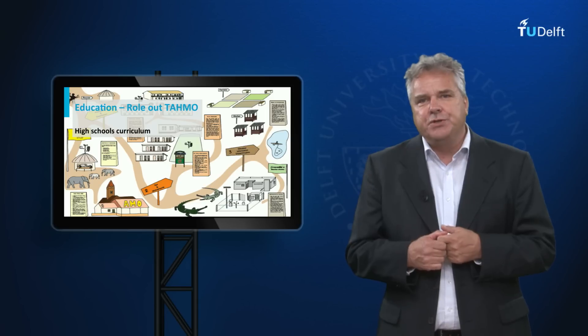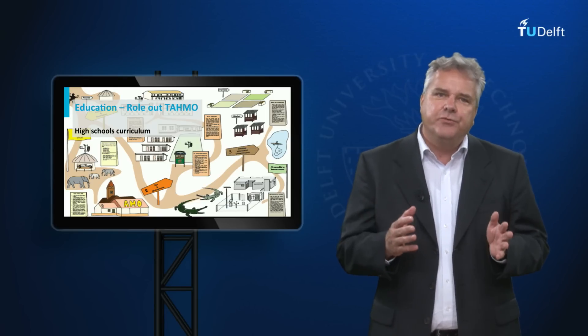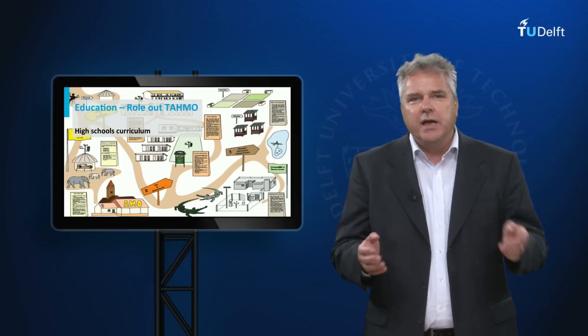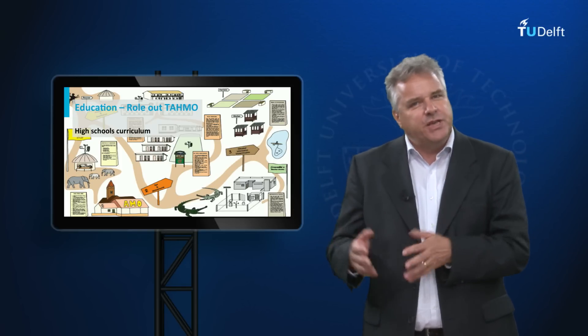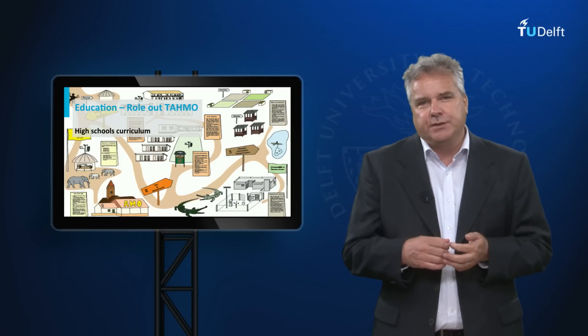A second important feature of TAMO is our educational angle. Weather stations typically need fences and dedicated caretakers. Our idea is to link up with schools; by placing the stations at schools, we provide them with protection against theft and vandalism.